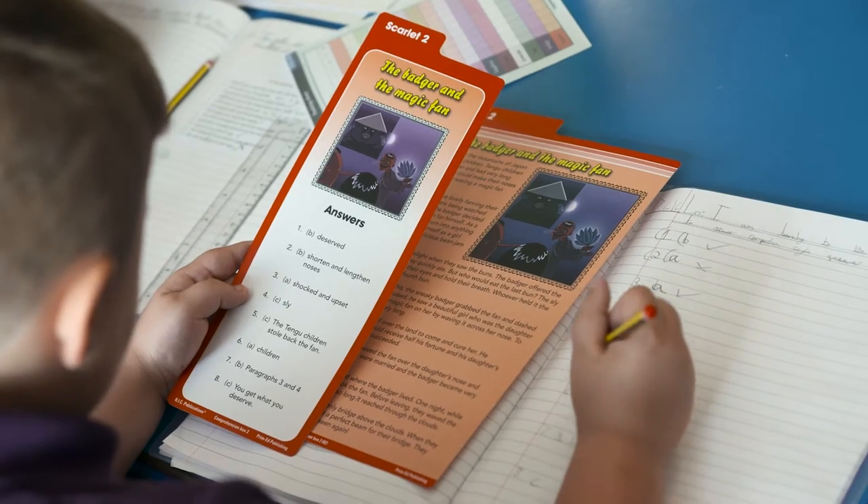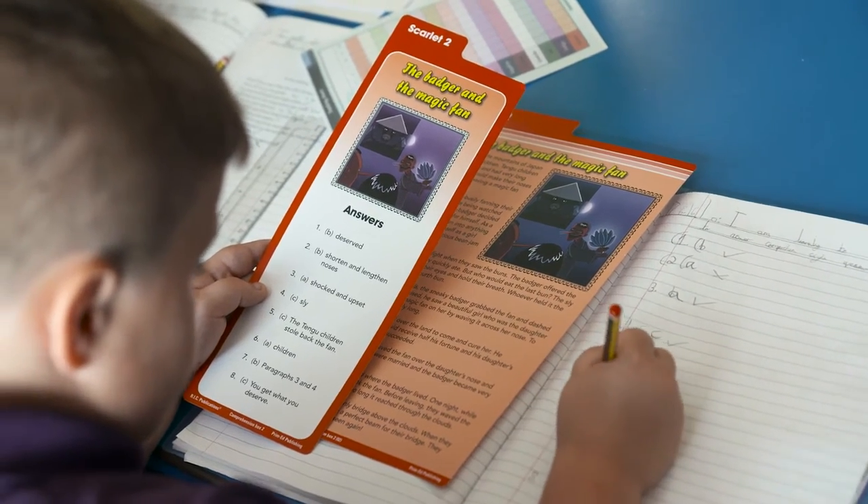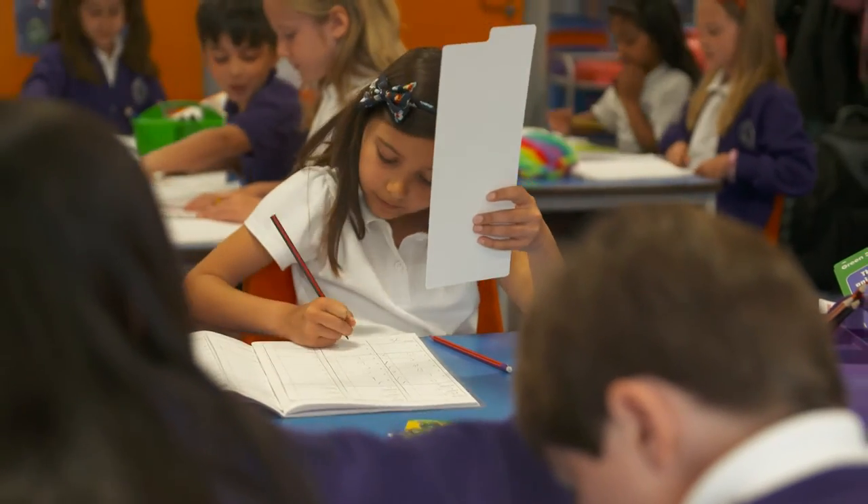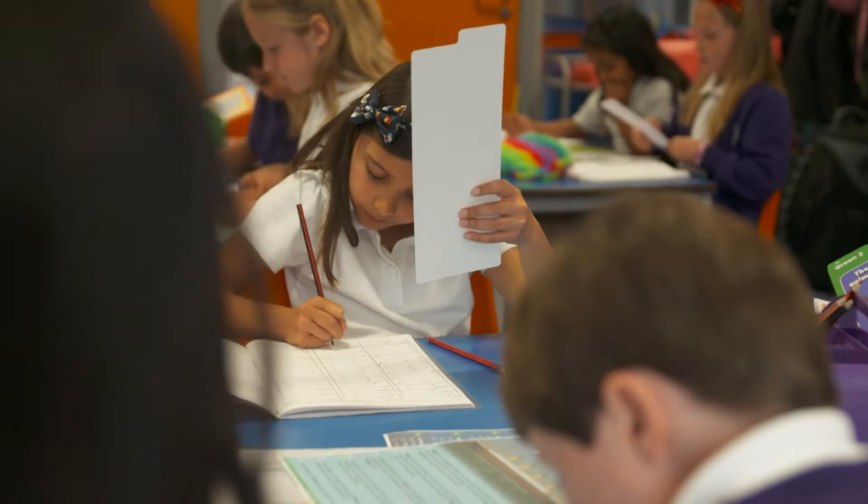The children love the comprehension box because it is accessible and easy to use, and they really enjoy the ownership of marking their own work rather than the teacher explaining the answers to them. They really enjoy the artwork and are stimulated by the big titles and pictures around the text. Often we start the lesson by predicting what the text might be about simply based on the title and pictures.